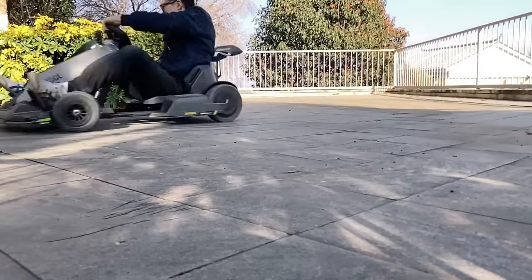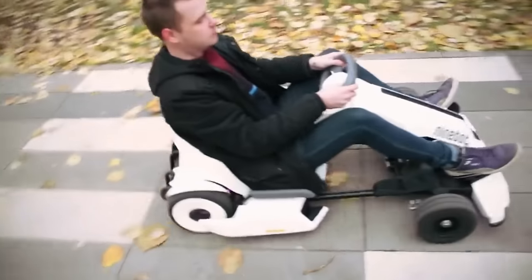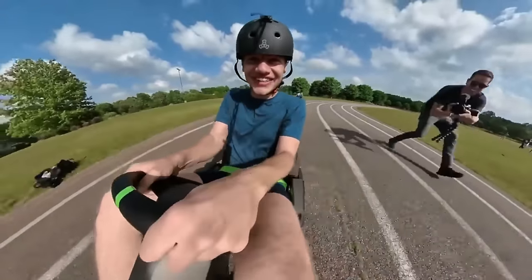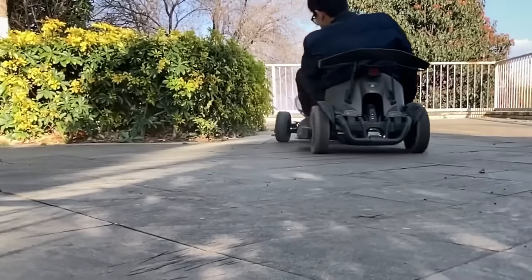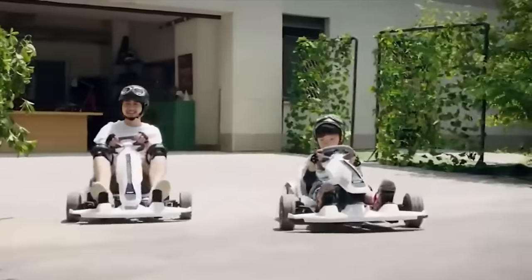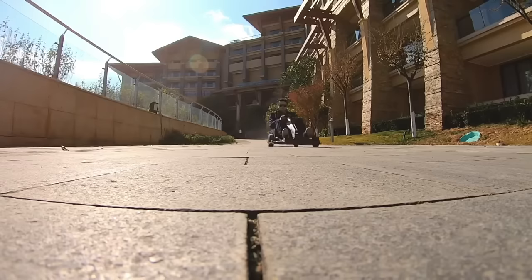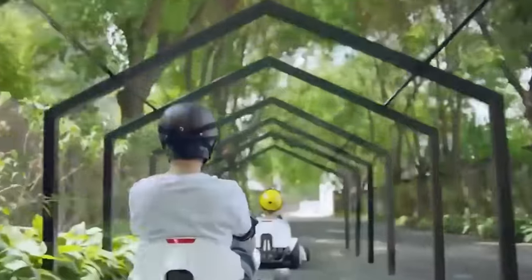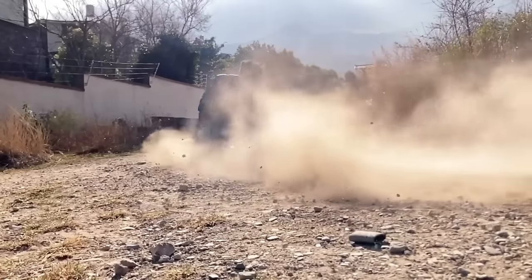Unleash your inner speed demon with the Segway Go-Kart Drift Kit. It's time to take your Ninebot S scooter — sold separately — to a whole new level of excitement. Imagine zipping around like a pro racer, leaving a trail of envy in your wake. With the Segway Go-Kart Drift Kit, you can transform your scooter into a fully functional go-kart with a range of up to 13.7 miles and a top speed of 10 miles per hour.